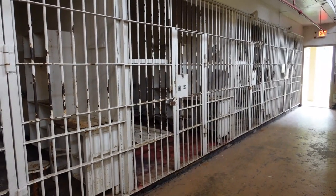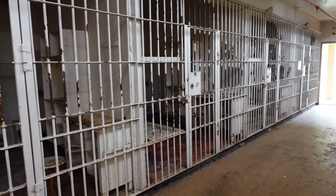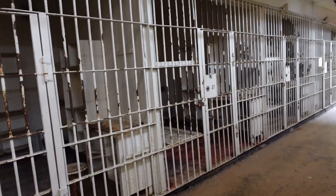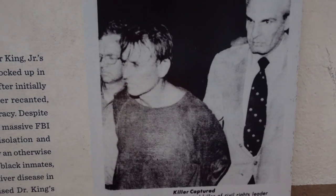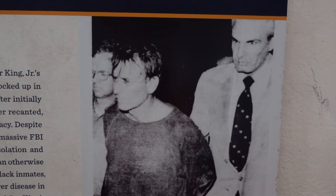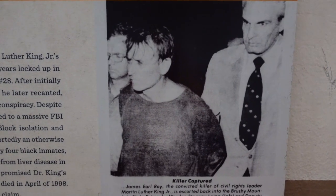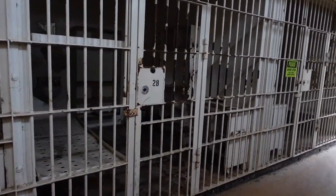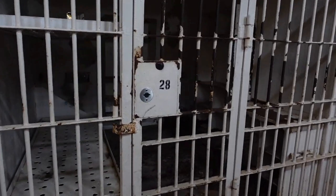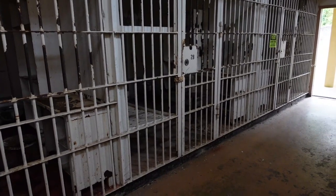He also plotted to pay fifteen thousand dollars to fellow inmates to kill witnesses on the outside. Another famous inmate here at Brushy Mountain was James Earl Ray — the most infamous inmate here for killing Martin Luther King Jr. Cell block 28 was his home for many years. He initially pled guilty and then recanted, claiming to be a patsy of a government conspiracy.